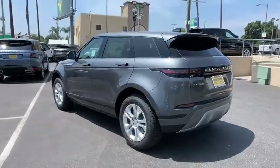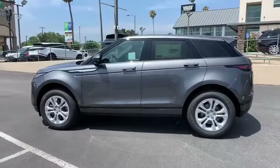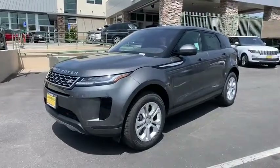Lane departure warning, all-wheel drive, Bluetooth, leather-wrapped steering wheel, adjustable steering wheel, power steering, floor mats, aluminum wheels, hard disk drive media storage, and auto-dimming rear-view mirror.